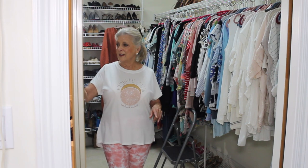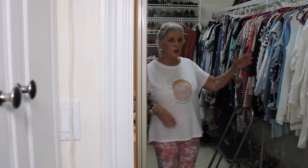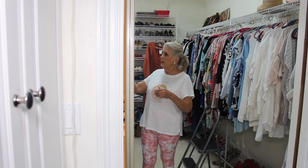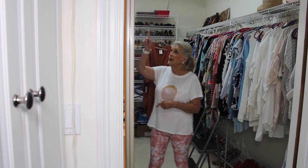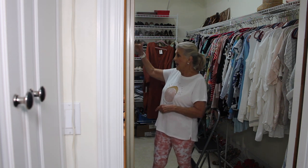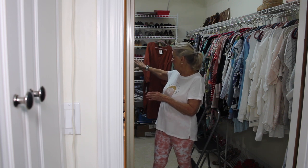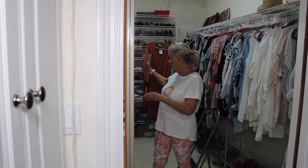I want to give you an overview of the closet. First of all, Jim's side — and that's all of this. Jim has a big cabinet, then two shelves that go all the way across at the top, and from where the cabinet is, all the way back are double racks, high and low. At the very end of his two rows, I have things hanging that I'm making decisions on — whether to get rid of or whether to keep.